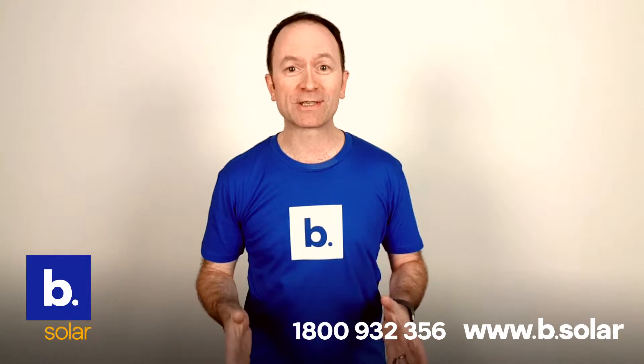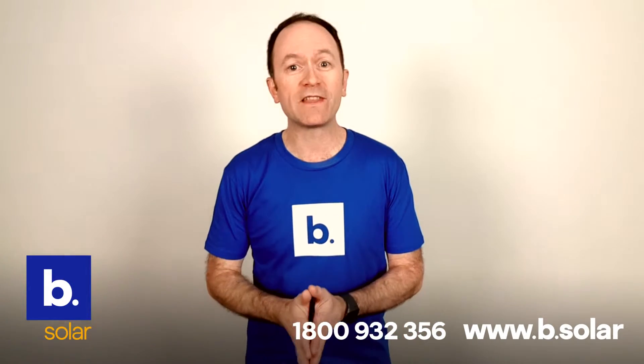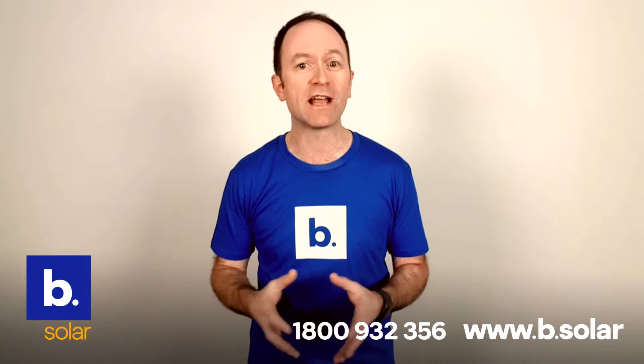Hello again, it's Simon here from BeSolar. Today I want to talk to you about the premium components we use in our solar systems.